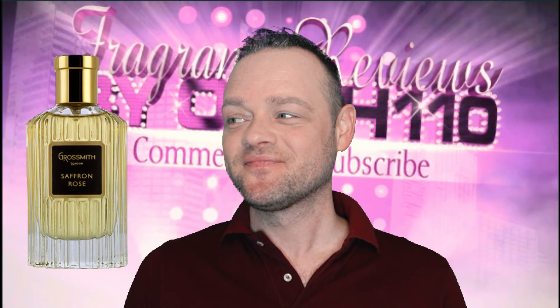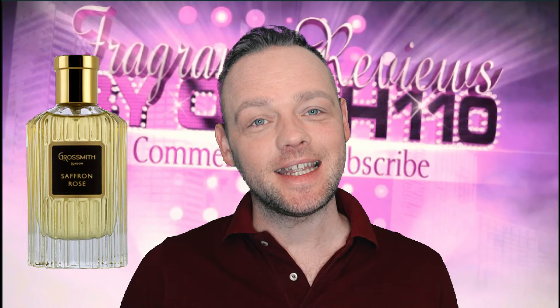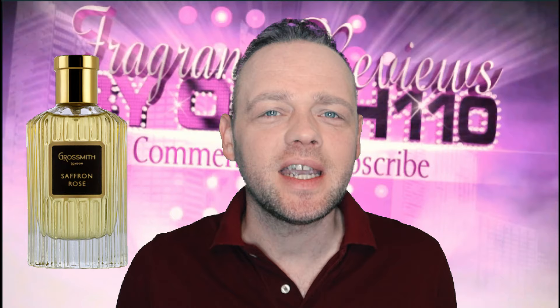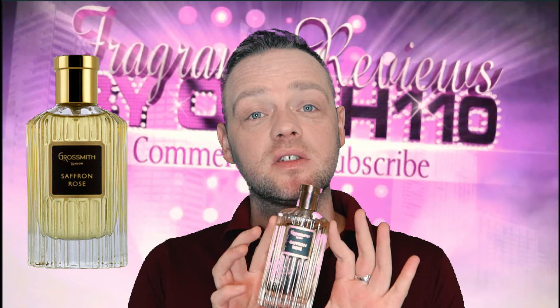Today I wanted to talk to you and review the most expensive perfume in my collection. It is Saffron Rose and it is by an English brand called Grossmith. They're kind of like the Dame Judi Dench of British brands — kind of like the Maggie Smiths. They're steeped in history, kind of like florists. They've had fragrances formulated in the 1800s and they kind of resurrected them, but Saffron Rose is one of the newer ones. It came out in 2012 and it's a prized possession of mine.